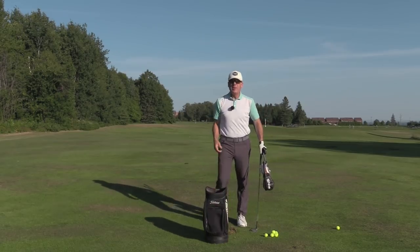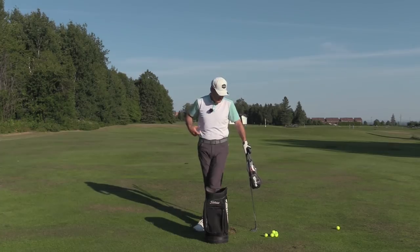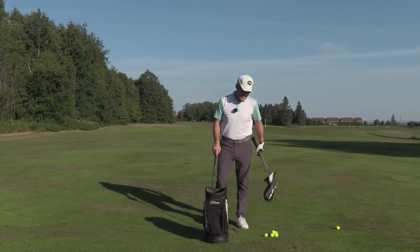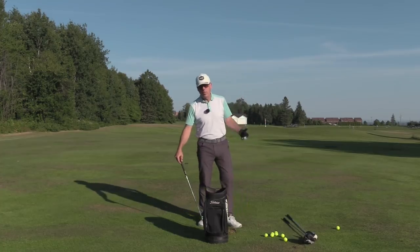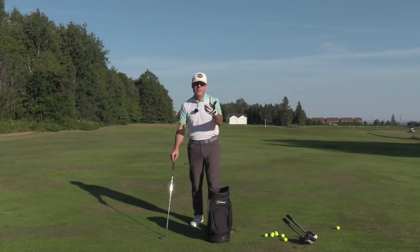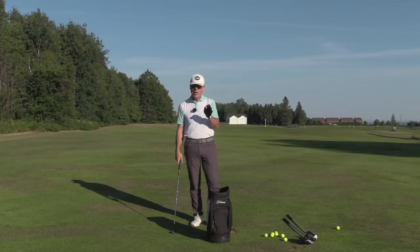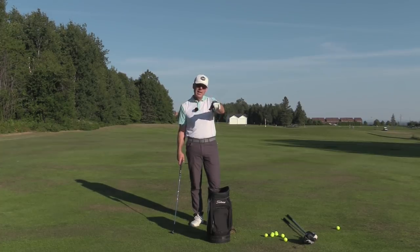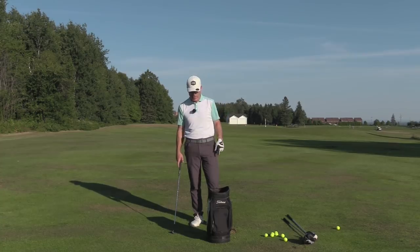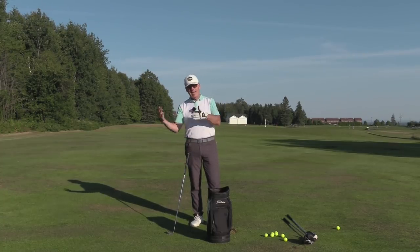We talked about static versus dynamic, and a lot of people aren't getting that because this is what really differentiates us from the rest of the world, from everything. I actually found a tennis teacher that teaches along the same lines, and he is really barking up the right tree. I'm going to try to find him and put the link for his tennis on this video. So let's look at static versus dynamic.